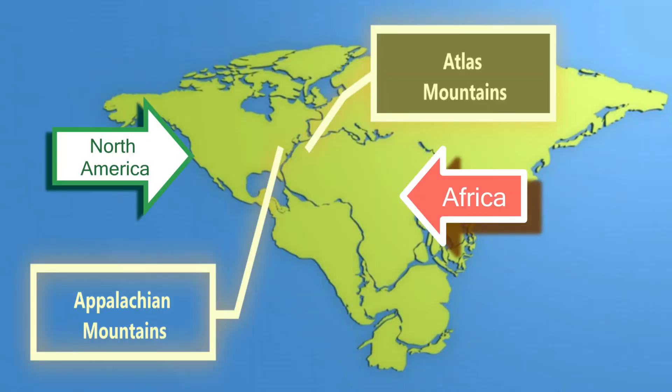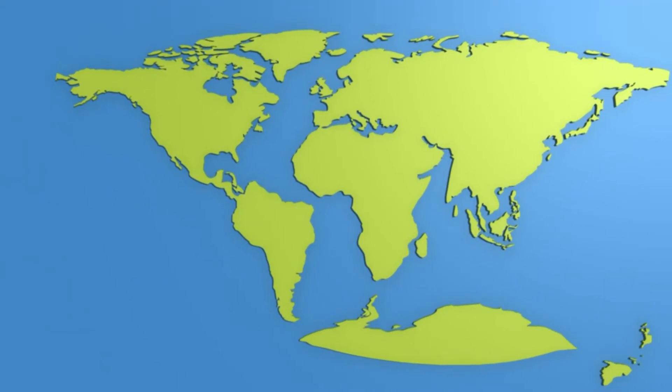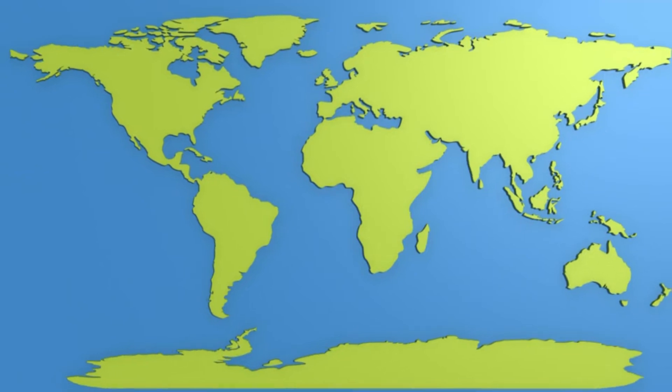Then, over the last 200 million years, the tectonic plates moved apart and took the continents and their mountains to nearly the opposite sides of the world. There have been many other events during that long time period, but that is the primary one that geologists suspect made the Appalachian Mountains.